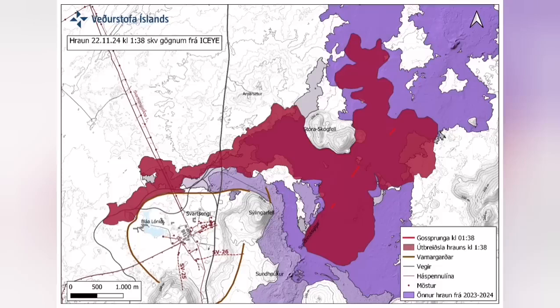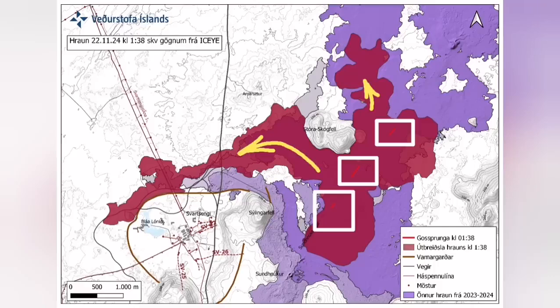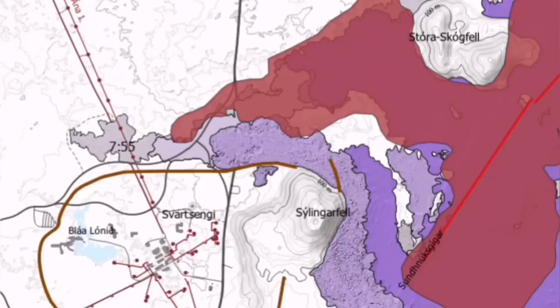It cut part of the Slingefell power plant and also the hot water supply, which is needed for warming houses in the Reykjanes area up to the capital, Reykjavik.